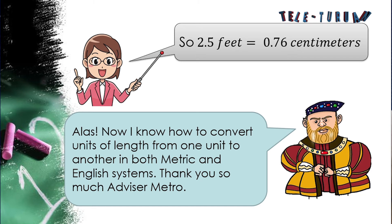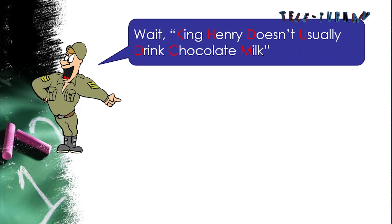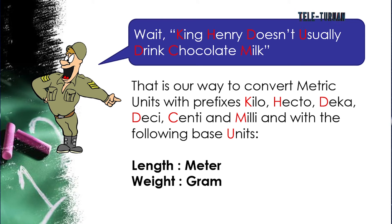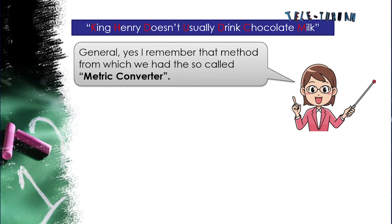King Henry now knows how to convert units of length from one unit to another in both metric and English system. Advisor Metro introduced a mnemonic: 'King Henry doesn't usually drink chocolate milk' — representing the metric prefixes kilo, hecto, deca, (base unit), deci, centi, and milli, with base units being meter for length, gram for weight, and liter for capacity. The general recalled this method as the metric converter.